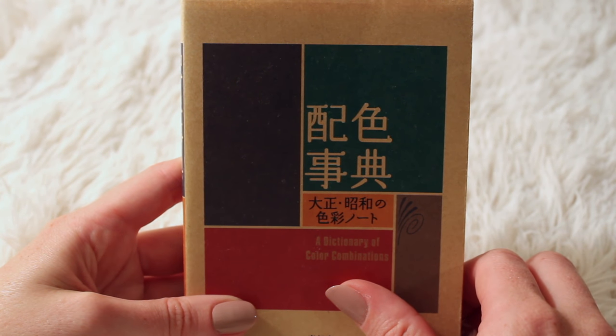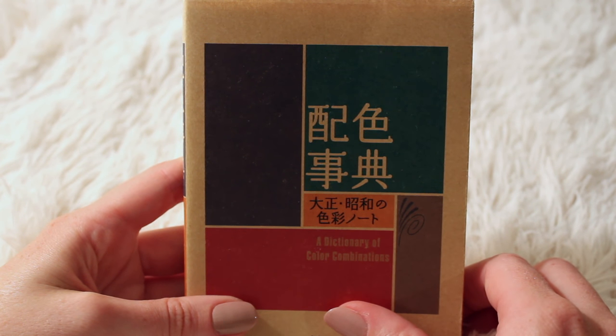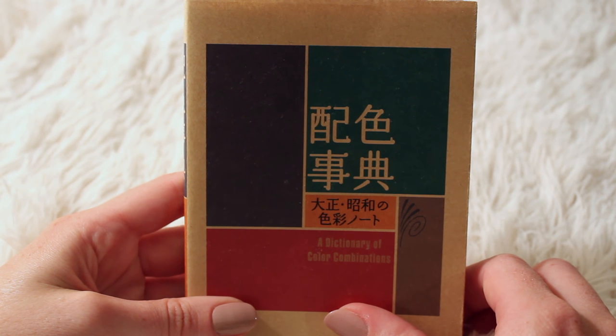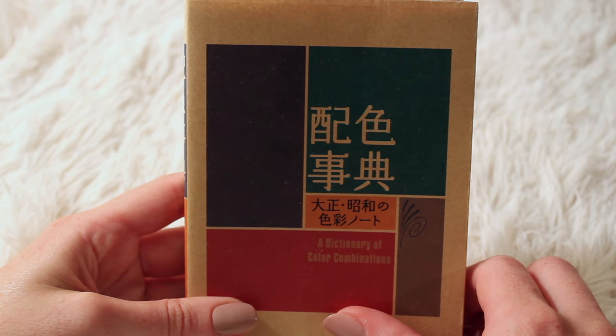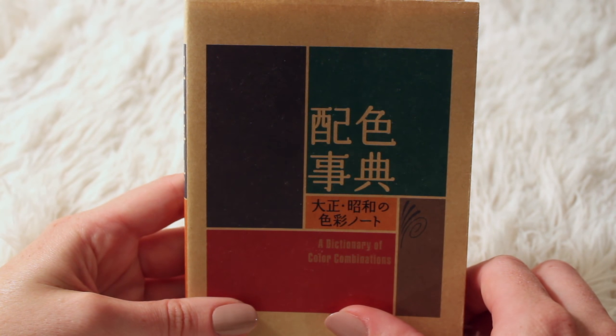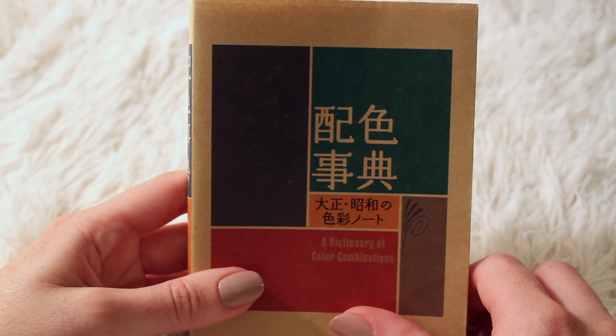This is a book that is the result of, I think, six different volumes on color theory. It was put together in the 1930s, originally by a Japanese kimono designer. He was a kimono designer, an artist, a teacher, and he did a lot of work on color theory.